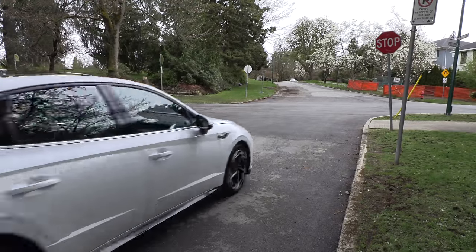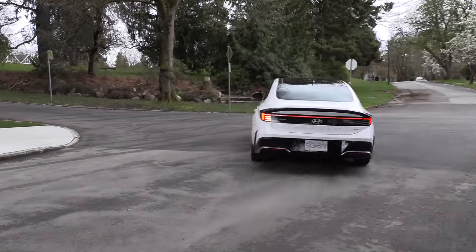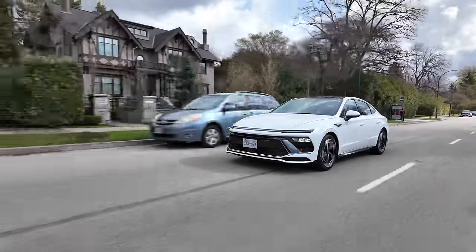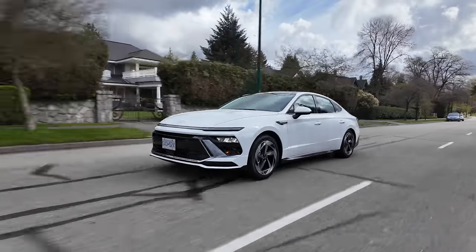I'm not loving the transmission. Especially when the car is cold, it's kind of hunting for gears and a little bit herky-jerky. We've driven the wet dual-clutch in the N-line, so that's the one for me. The weak point is that the transmission when cold isn't as smooth as I'd like. When you kick it, there is a slight delay to get going.